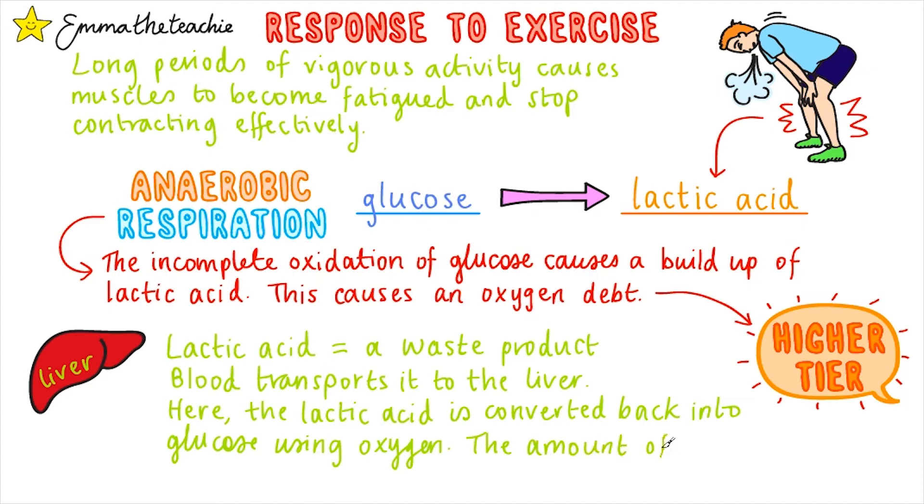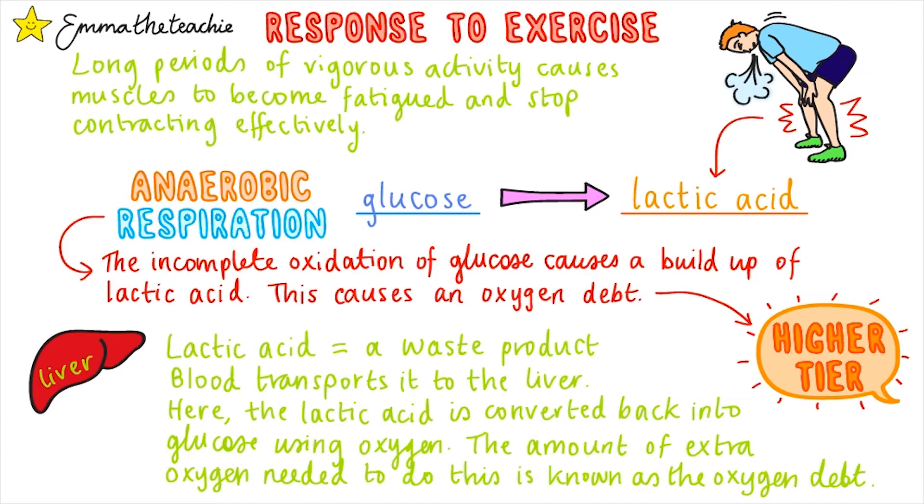Once there, the lactic acid is converted back into glucose using oxygen. The amount of extra oxygen needed to do this is called the oxygen debt — that's an important phrase to learn. This is the reason why we continue to breathe heavily and quickly after exercise: the body still requires a higher amount of oxygen to repay the oxygen debt and convert the lactic acid back into glucose.